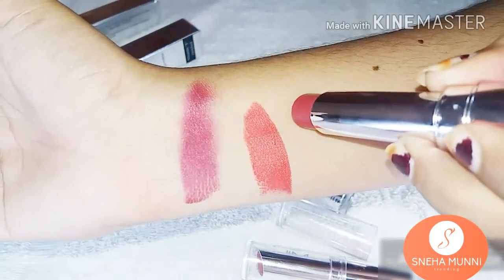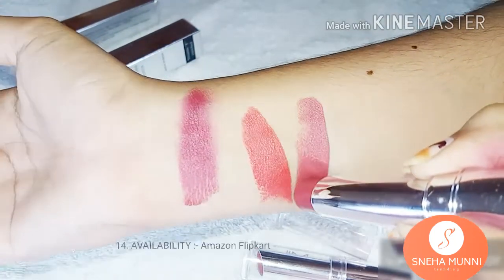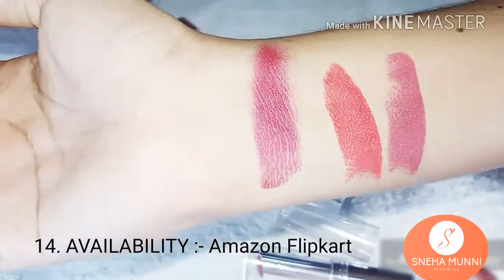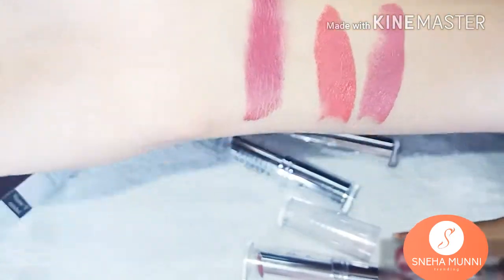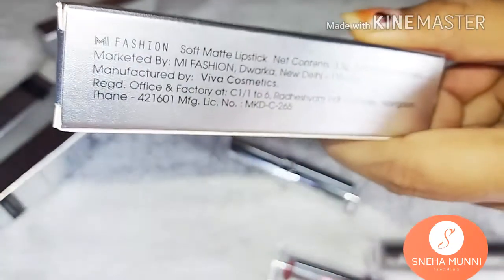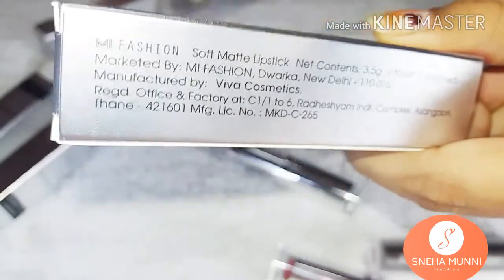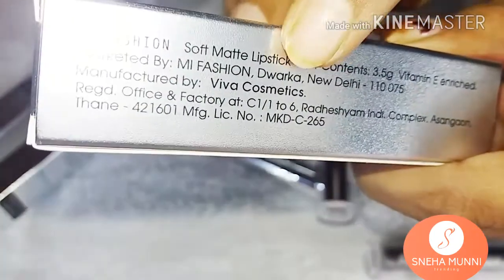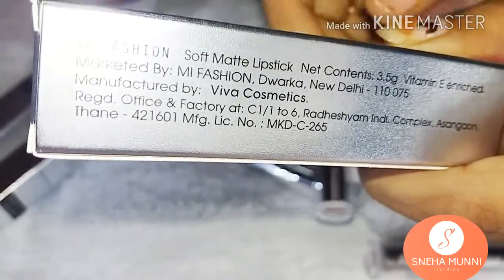It's manufactured by Viva, which also makes brands like Lacmi and others. Availability — it is available on both Amazon and Flipkart. I'm usually not much of a lipstick girl, but this high-quality lipstick is a definite keeper in my makeup kit. It is one of the best budget-friendly products I have ever tried in a long time. So yes, this is a good product.